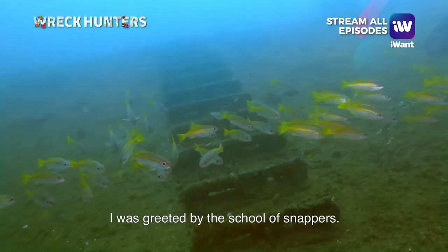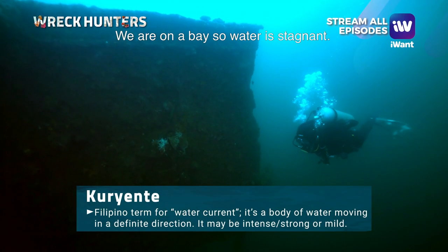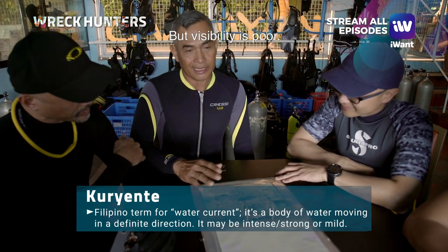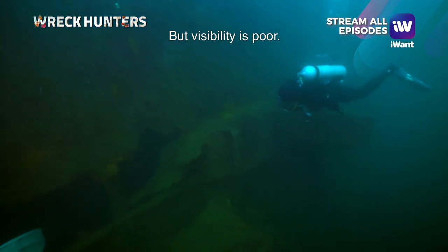Upon my first approach from the line, I was greeted by a school of snappers. Is there any current? No. We're in the bay, so the water is stagnant, which is why the visibility is a bit murky — the water isn't very clear.